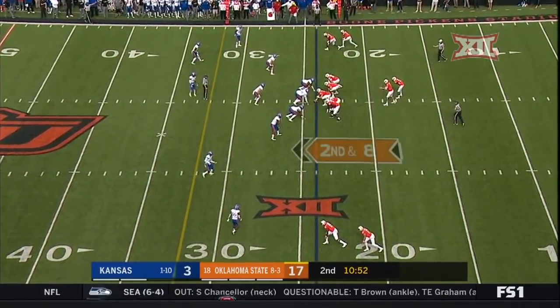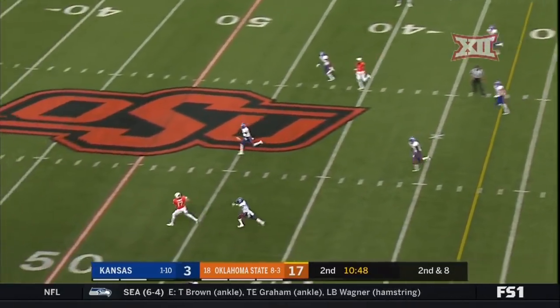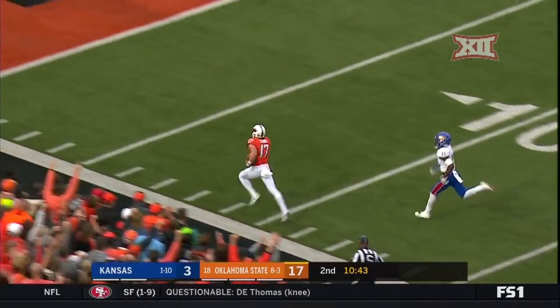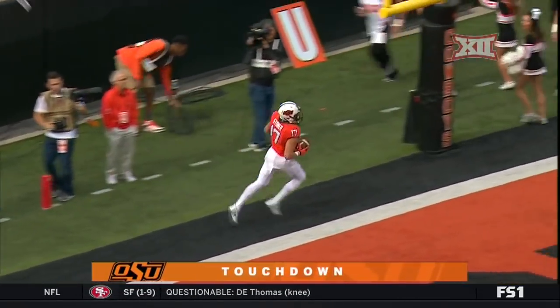Man defensive front, a double cloud on the outside — it's working pretty good. Rudolph looking for Stoner, got him across midfield. Stoner with a break of the tackle and all the way to the end zone. Touchdown, Cowboys.